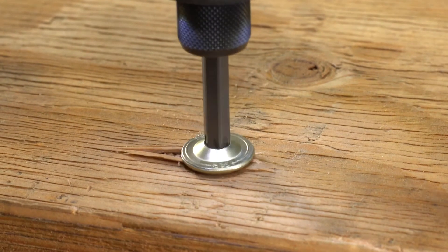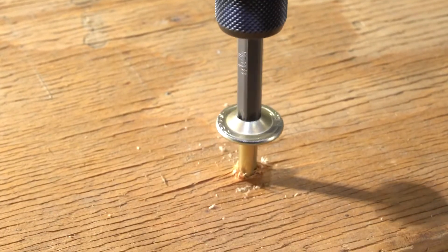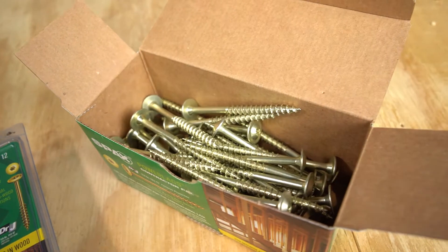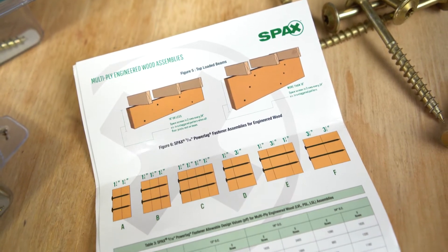That means you get the strongest multiply beams rated to hold a load on both the head and point side of the fastener. For a detailed application summary, DRJ Technical Evaluation Report 1802-03 is included in all SPAX's contractor packaging.